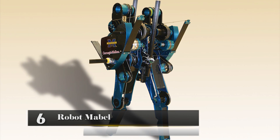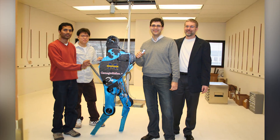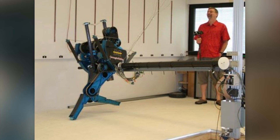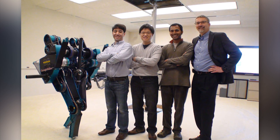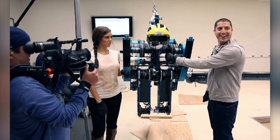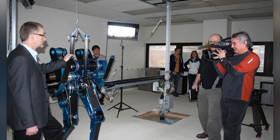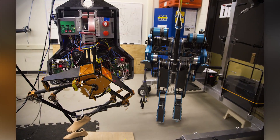Number 6: Robot Mabel. Robot Mabel was created in 2009 by researchers at the University of Michigan. It is the fastest two-legged robot with knees, able to reach speeds of 6.8 miles per hour, and it weighs 143 pounds. Its name is an acronym for Michigan Anthropomorphic Biped with Electronic Legs. The robot can be very useful during a fire when surveillance is necessary to ensure nobody is left in a burning house. Most robots of its kind work in 2D while connected to a boom, but the Mabel is free-standing and works in 3D.